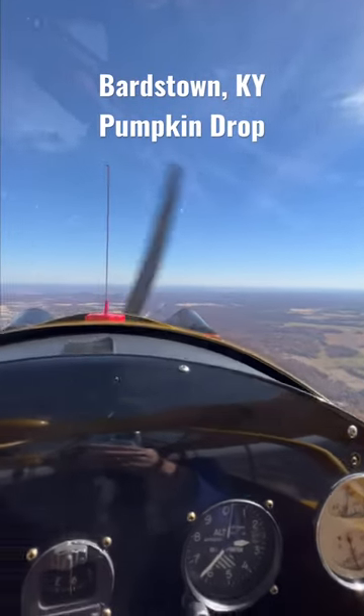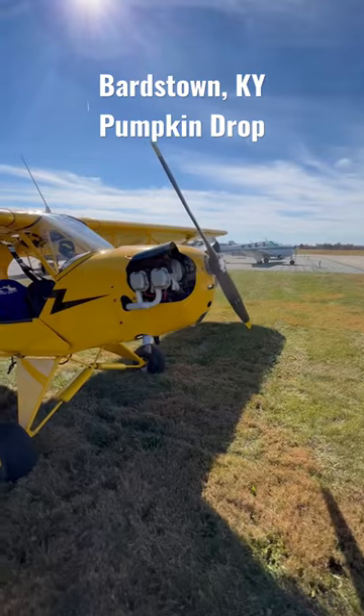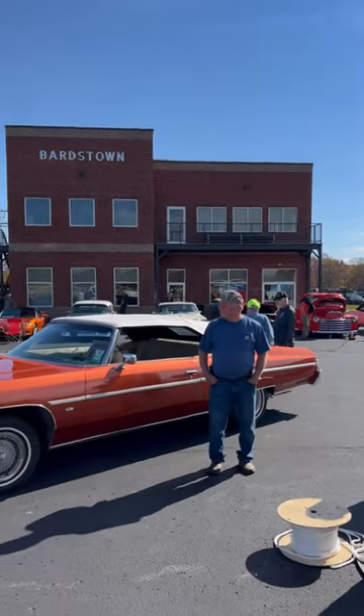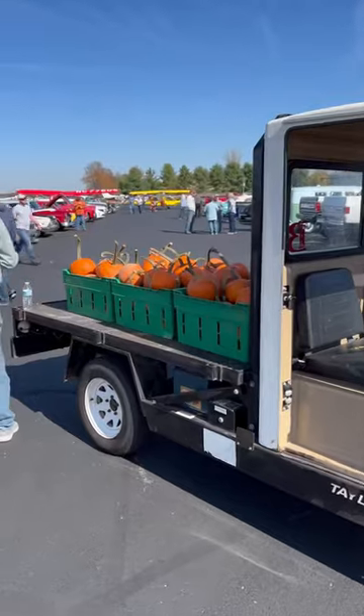It's a beautiful fall day in Kentucky, so let's fly to Bardstown for a pumpkin drop. We got front row parking in the grass for our cub and then enjoyed some of the scenes here on the ramp at Bardstown.